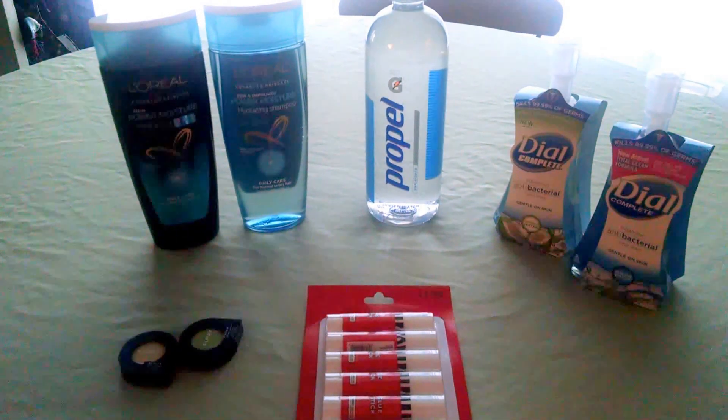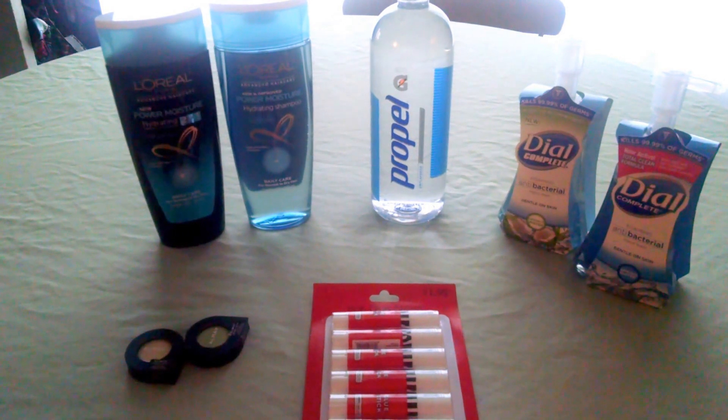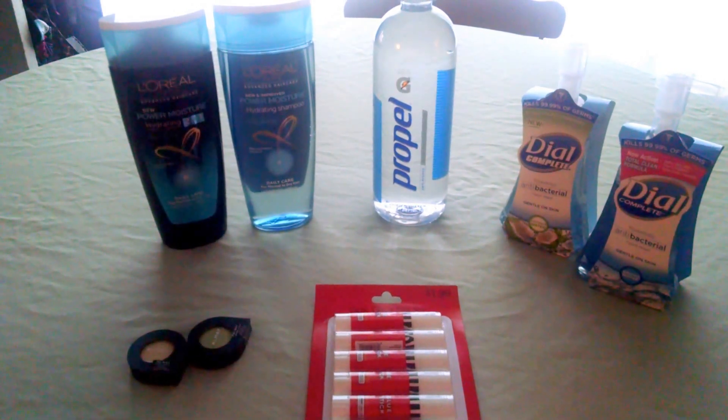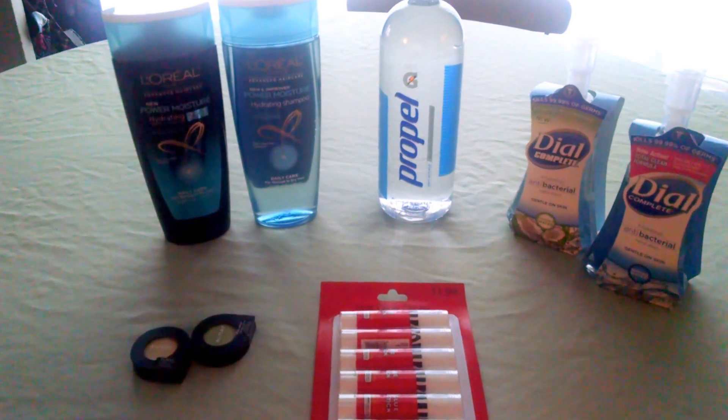The Dial Antibacterial Soap is two for four. I used a $2 off of two printable, making it $2 at the register, and I received back a $1 extra care buck, making those $0.50 each — which is an awesome deal for Dial Soap.